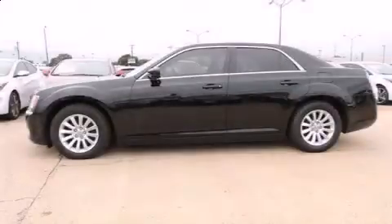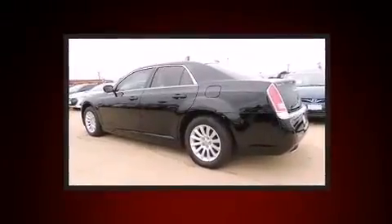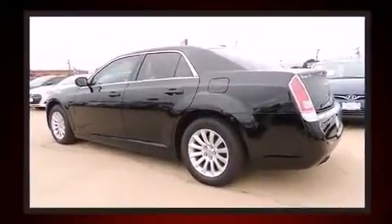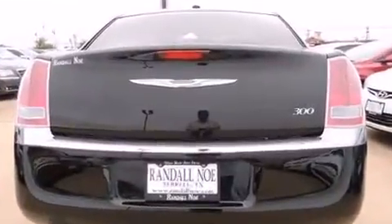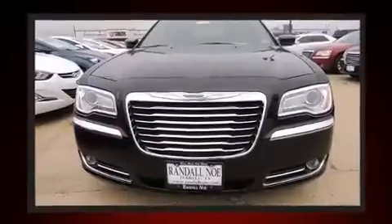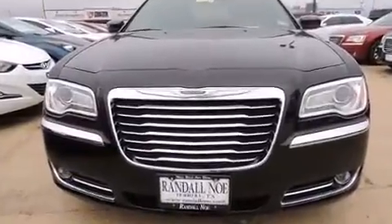Come test drive this 2013 Chrysler 300 with fewer than a thousand miles on the odometer. This four-door sedan prioritizes comfort, safety, and convenience. It features an automatic transmission, rear-wheel drive, and a refined six-cylinder engine.